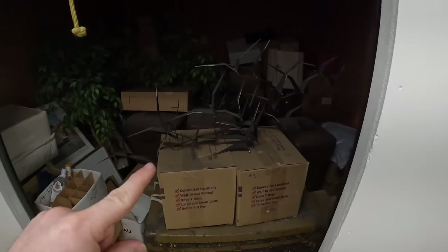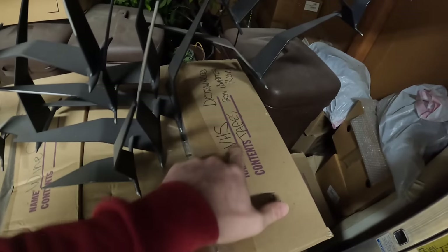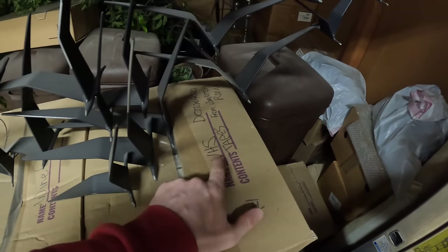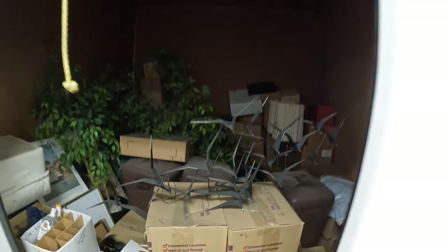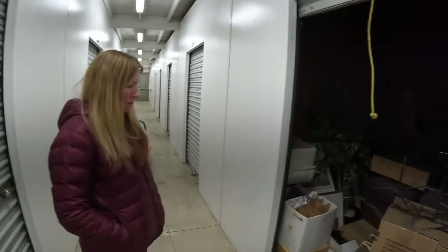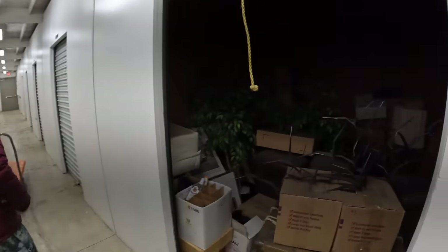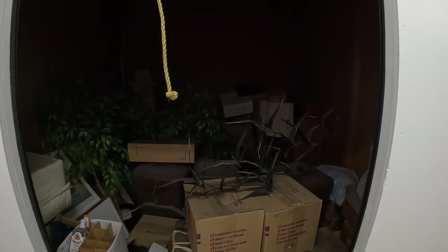Alright, we got our table, we're going to set this up. The one thing I'm worried about is in the photos I see VHS. I'm worried that there's a lot of boxes of VHS and books. I took a gamble on this one — almost $700. Let's get the table set up and then start opening some of these boxes.